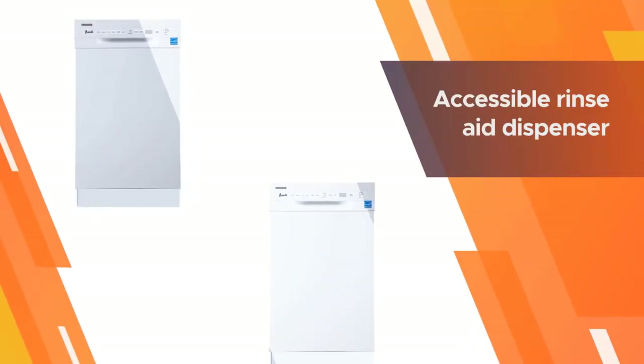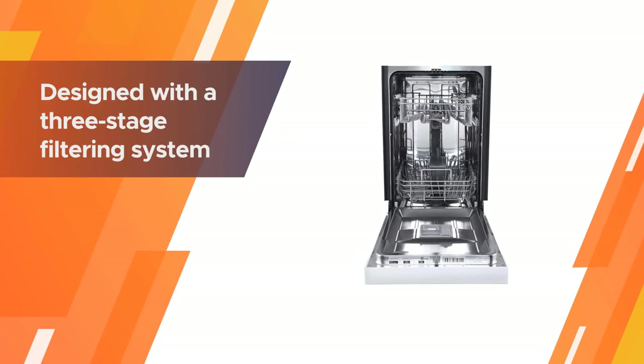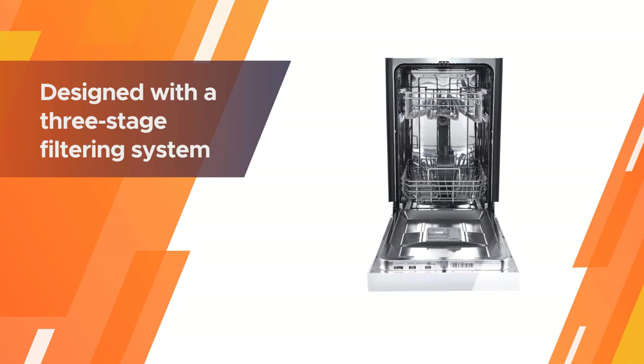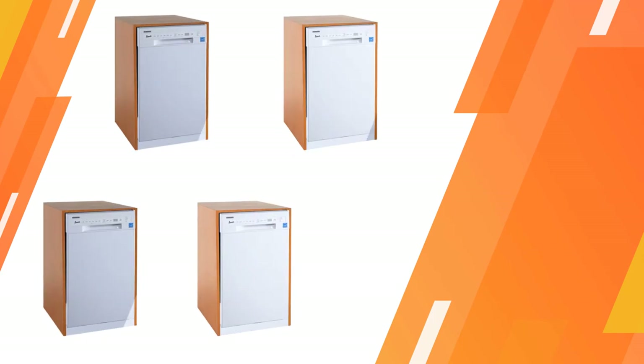The dishwasher is designed with a three-stage filtering system and has two spray arms. Its stainless steel interior lends a modern feel to the model, and the overall weight of the unit makes it easier to install in your home.